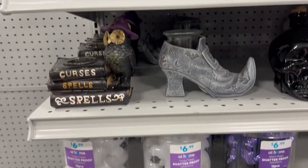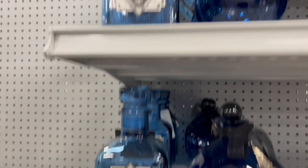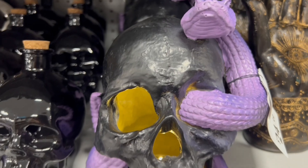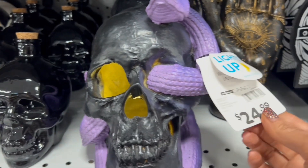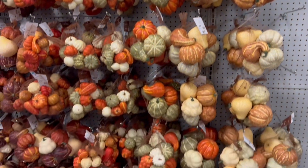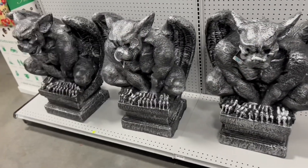And here's some ornaments for your Halloween trees. You know I put one up every year — or now I'll be putting two up: my big black Halloween tree and my smaller skinny Halloween tree. And here I'm showing you what the black skull with the purple skeleton looks like lit up. That's pretty cool. And look at the big gargoyles lined up here.